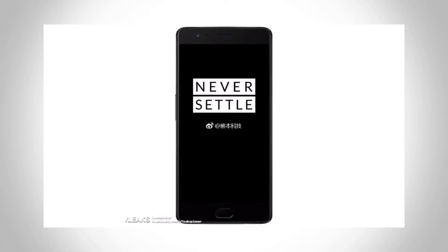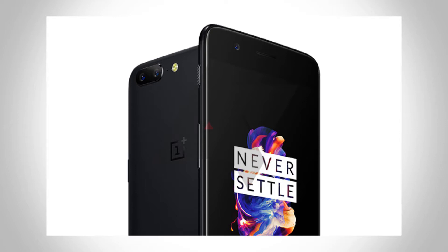At the front we got the touch keys and the fingerprint scanner, which is dubbed as the home button — the same stuff as the previous OnePlus flagship. On the left we have the volume rockers and the alert slider, and on the right hand side we get the power button.